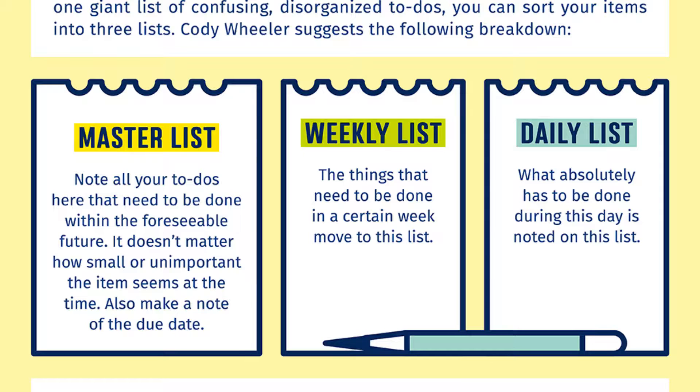Daily list: what absolutely has to be done during this day is noted on this list. Using this technique you can start bringing order to the flood of things to do and concentrate on what needs to be done immediately.